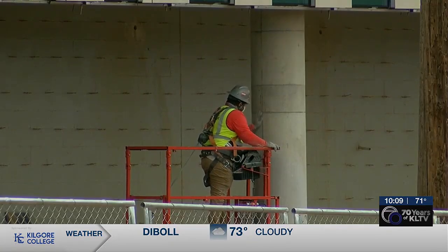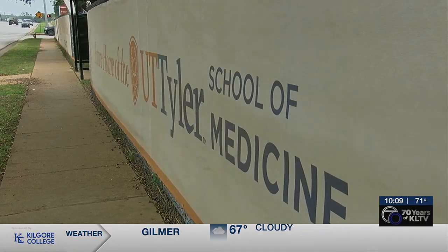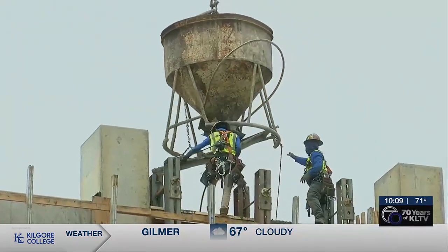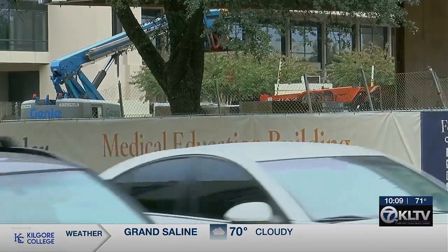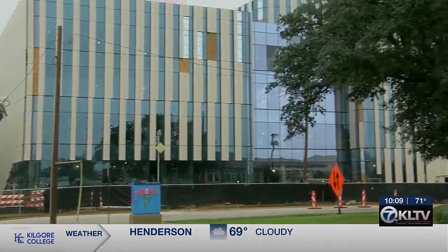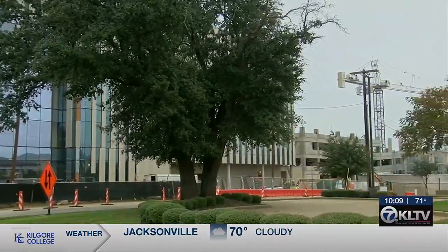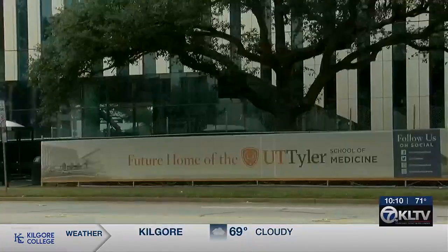The building will be split between the medical school — including things like classrooms and anatomy labs — and clinical care, including things like imaging and operating rooms. The plan, as of now, is to move in in stages come fall of 2025, with medical students being the first to start using the new building. It's really designed for students and patients — putting students and patients at the heart of everything we do.